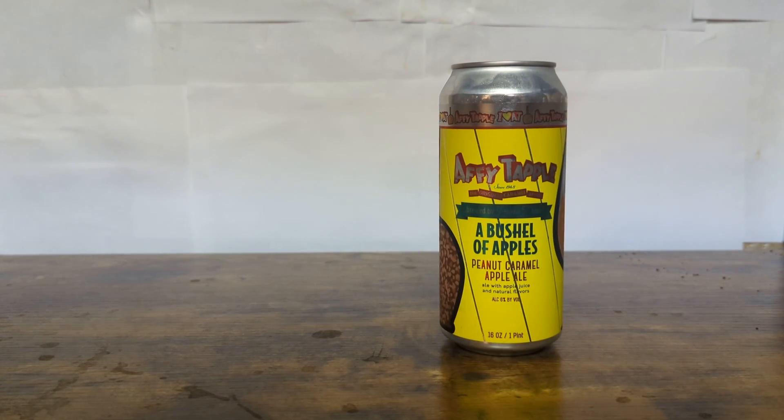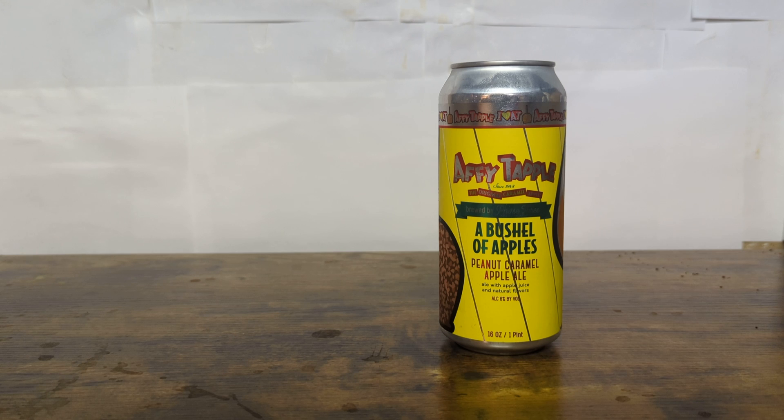So, I am finally back. A little mixture of just being busy with work and life and lack of inspiration for videos. But sometimes you're just walking around a grocery store and inspiration smacks you in the face. And that brings us to today's video of Appy Tapple, a bushel of apples, peanut caramel apple ale.